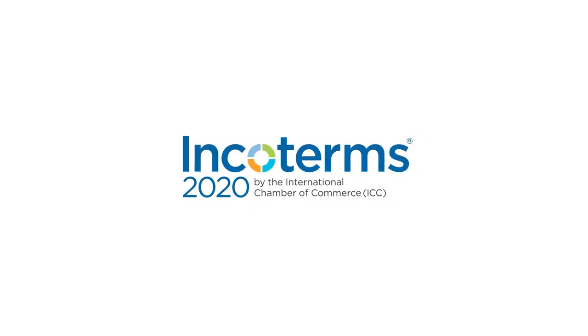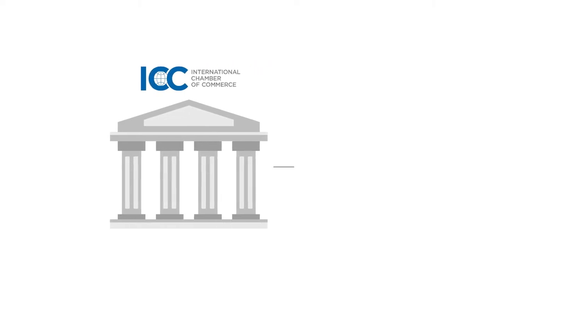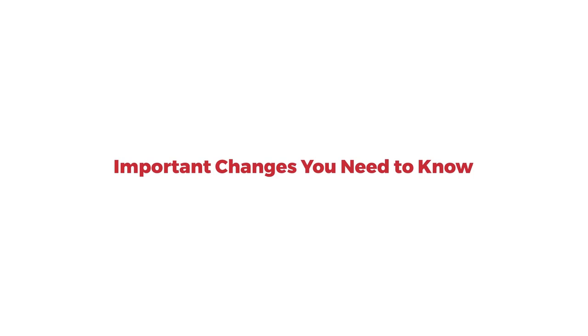Incoterms 2020, published by the International Chamber of Commerce in September 2019, will be in full effect by January 2020. Here are the important changes you need to know.